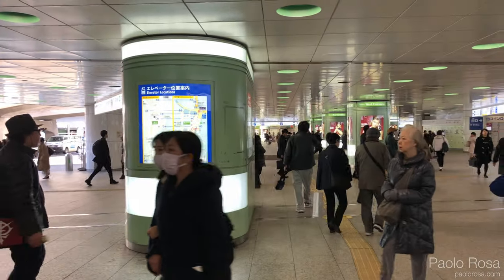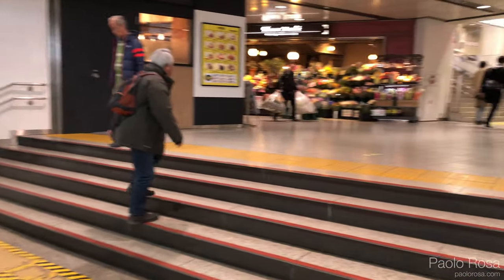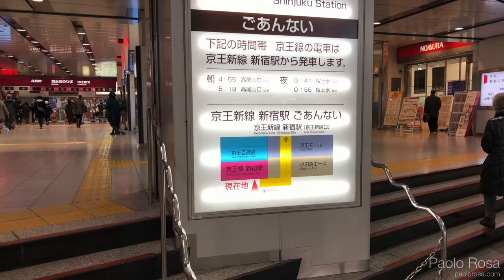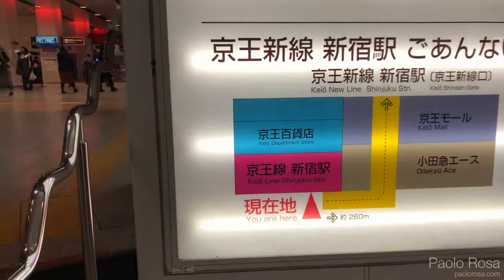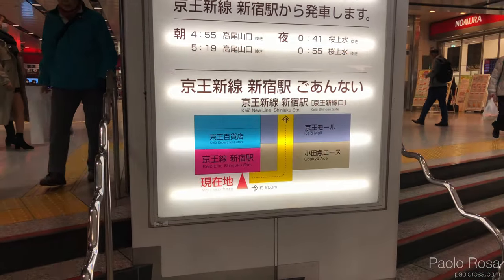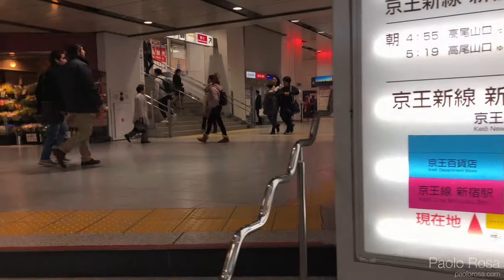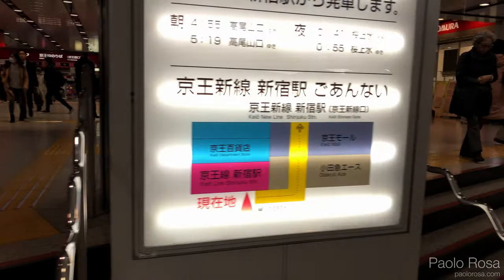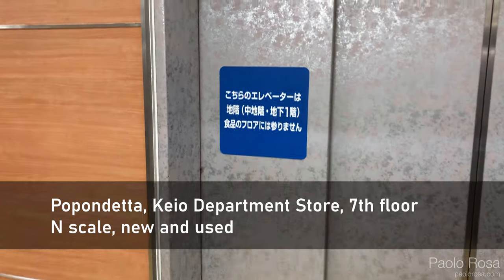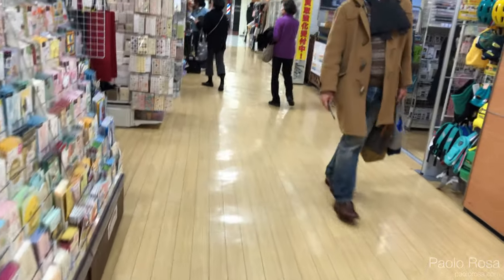So welcome to Shinjuku station — this is the busiest station in the world, and it shows. It's a maze; you will get lost if you come here for the first time. I always get lost. Inside the Keio mall, called the Keio department store — the blue building — there's a Popondetta on the seventh floor. When you get to Shinjuku, locate the Keio line, go towards it, and right next to it is the Keio department store. We need to go to the seventh floor to get to Popondetta.